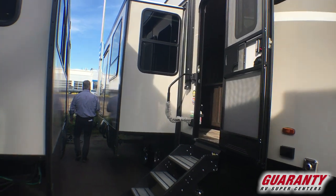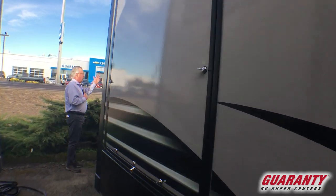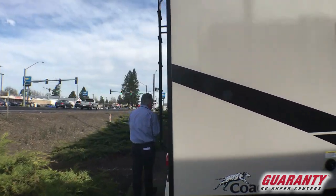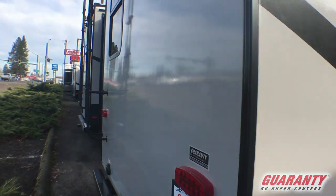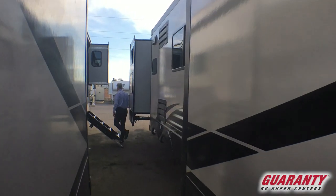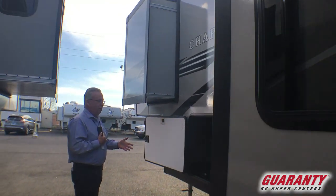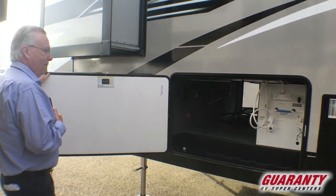We've got an outdoor entertainment center with a barbecue. We've got a back door entrance into that bathroom and bedroom area, a walk-on roof with a ladder, and we are set up for a backup camera — it's already pre-wired. Coming to the other side of the coach, you're going to notice this coach has got five slide-outs. Walking over here to the other side, the docking station with our outside shower, the dump valves are enclosed and up tight to the coach, an extra-large water heater, and we've got a fully automatic leveling system.